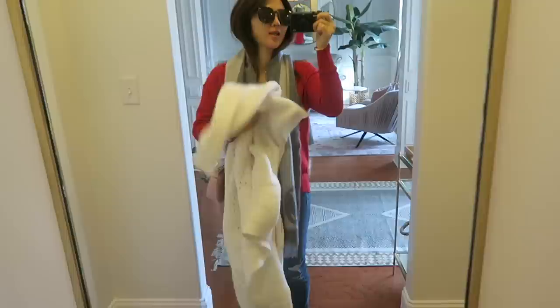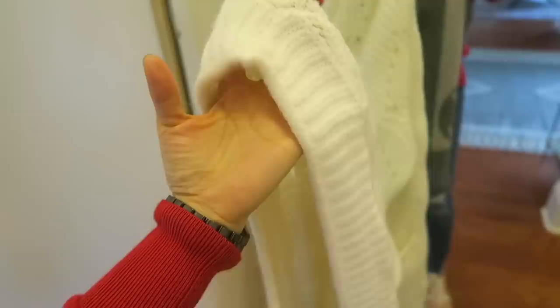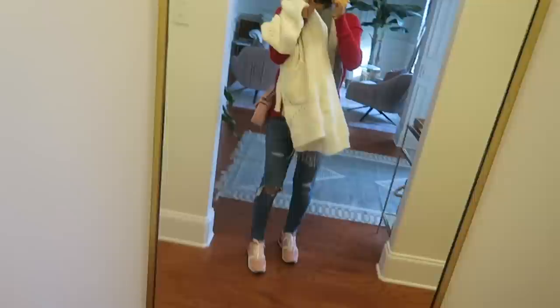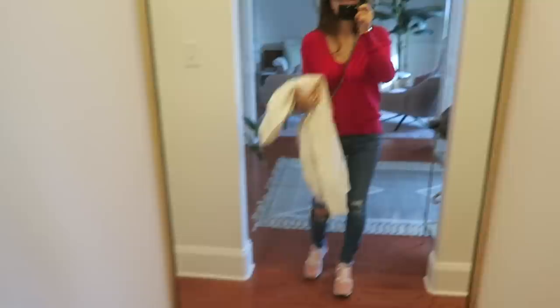Hey guys, it's super cold right now so I'm layering up. This is a really thick beautiful cardigan — white or ivory, I'm not sure — but I've been really loving it. I have Karen Walker sunnies and a Louis Vuitton scarf. This one is lamb wool with 25% angora, so it's very soft.